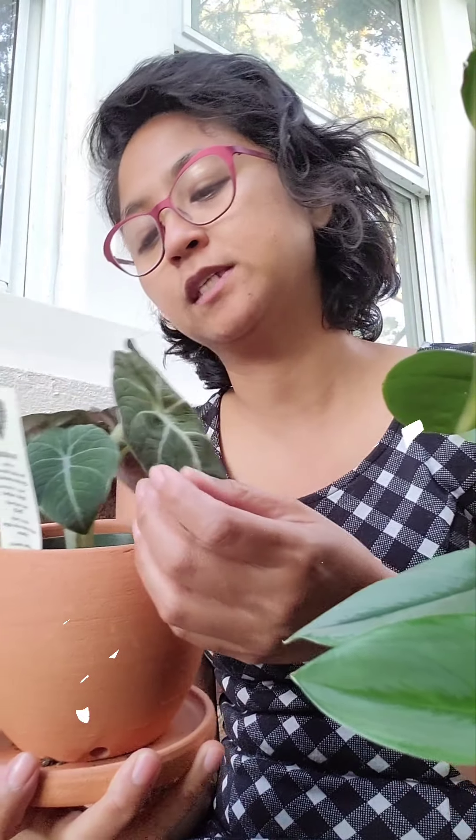The ones I gave up included a kalanchoe with white flowers, which I gave to my sweet coworker Abby. The other one was a peperomia obtusifolia, because I already have one — the green one. I can't find her at the moment. I'm going to find it and show you guys.